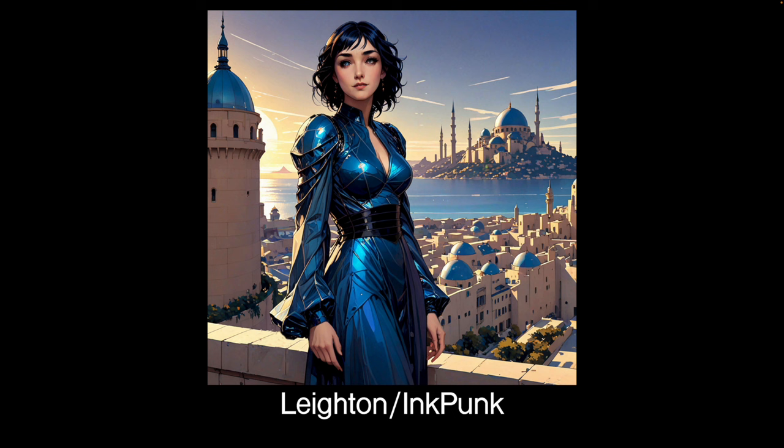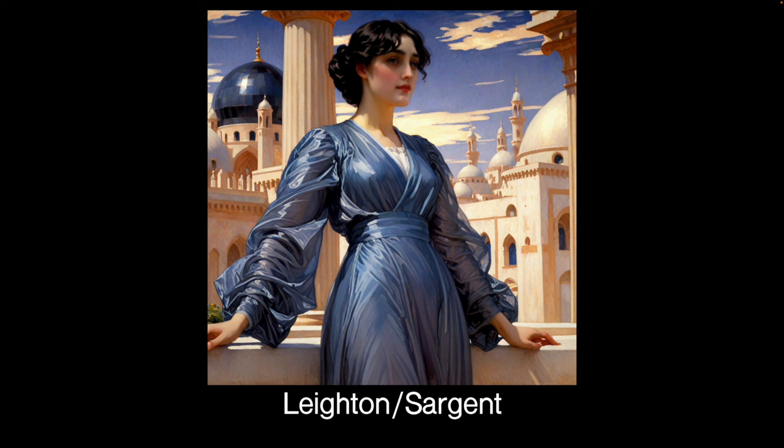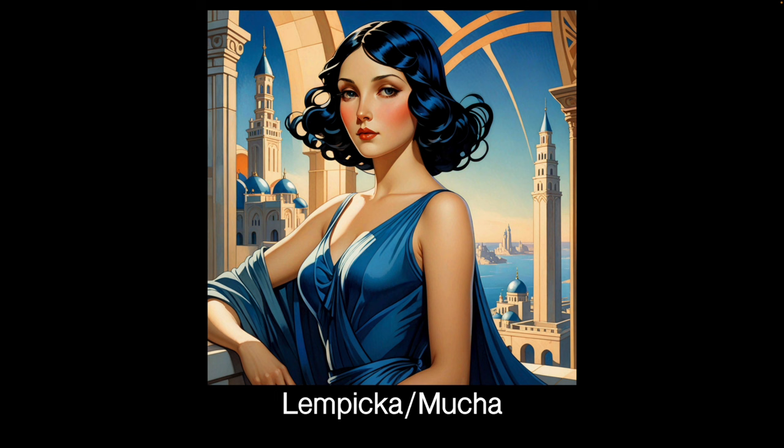Here are the mixes. When you think of the number of possible variations I've only done a few, just to give you an idea. This is Lord Leighton and the Ink Punk comic strip styler, and that's mixed together rather nicely — hands are quite good. This is Lord Leighton with the Shadow Min — a really nice feel. This is Lord Leighton and Sargent — I was expecting them not to mix together very well, but they mix rather well, with that Victorian romantic feeling and a nice soft feel. This is two very decorative ones mixed together — Lempicka and Mucha — pretty stylised, but they've actually mixed better than I expected.